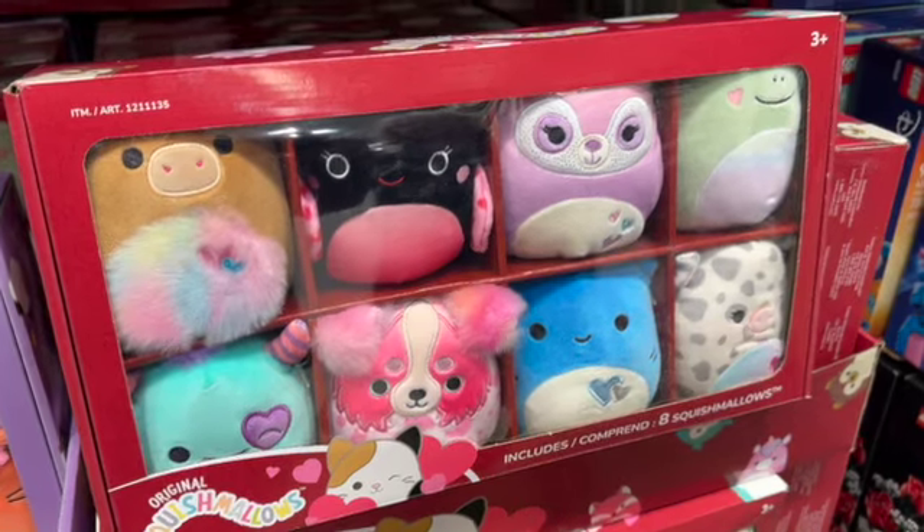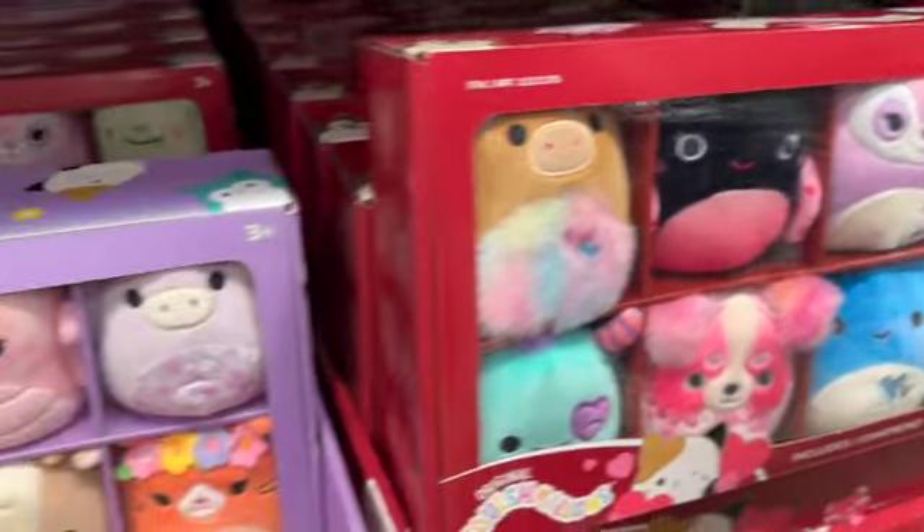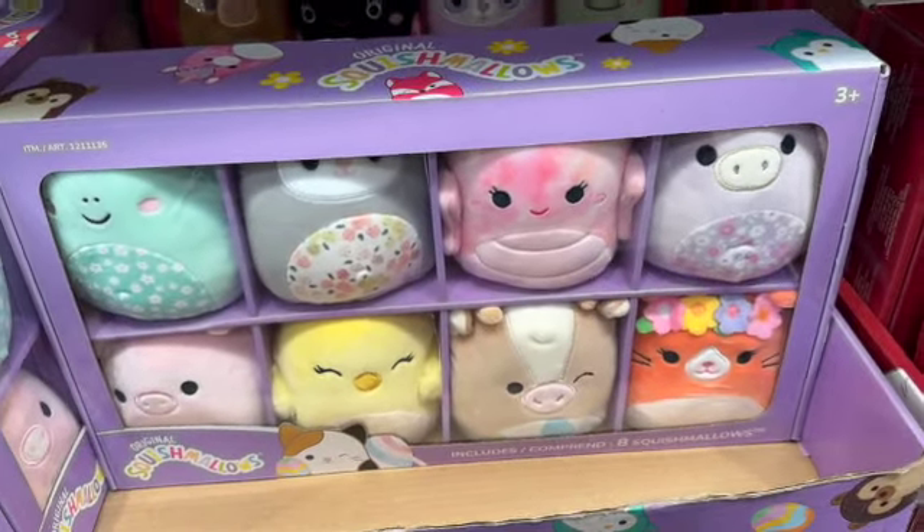8-pack Squishmallows 5-inch Mini Plush Set. Two different sets available. $21.99.